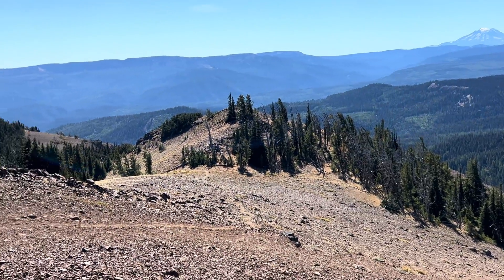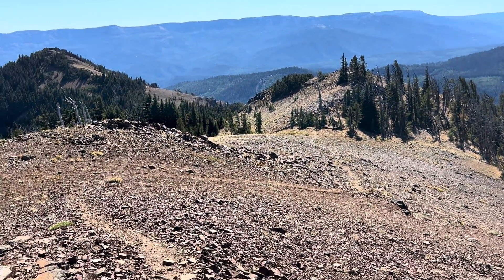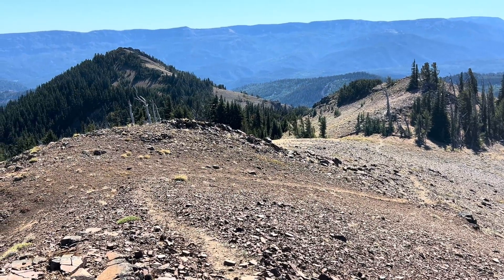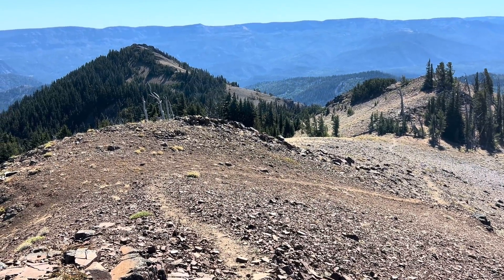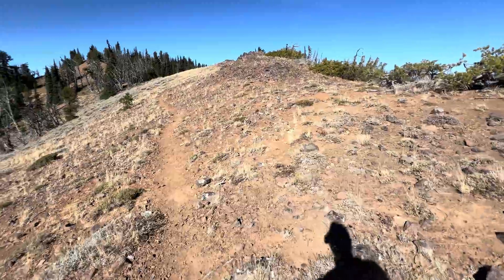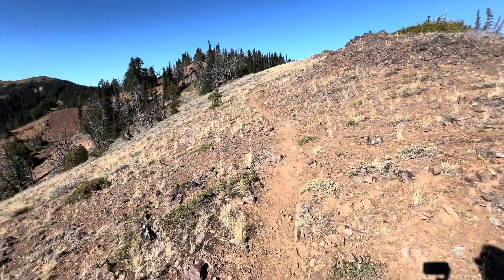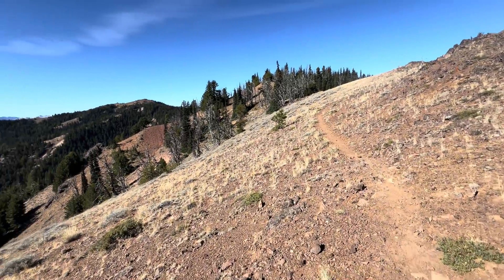This is not a tough hike. I'd say it's two hours each way, a little bit up and down, but not much.